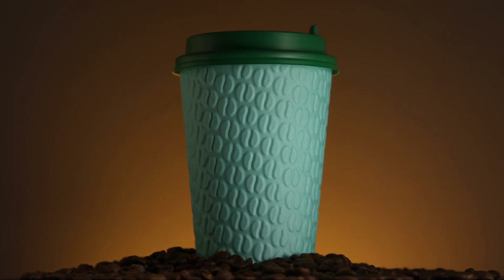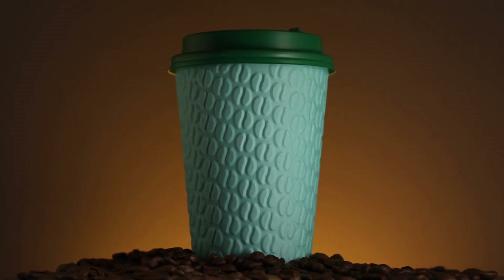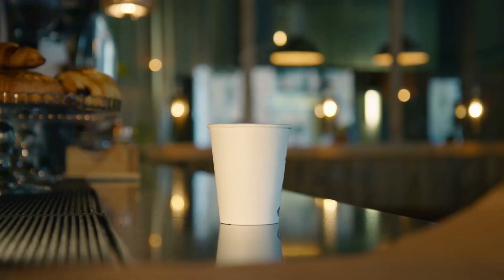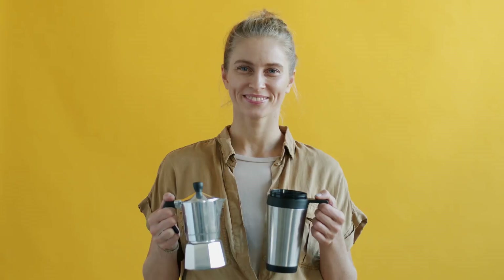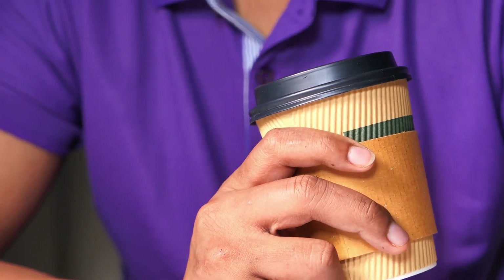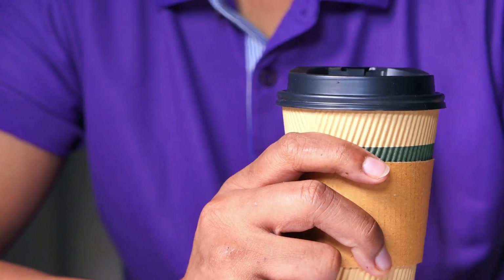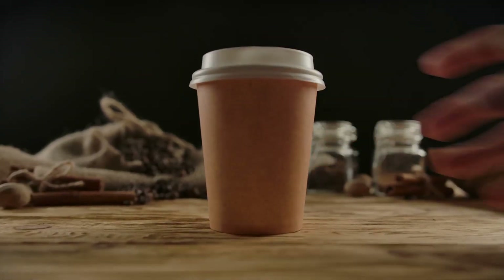In the process of redesigning their signature coffee cup, Tim Hortons faces challenges in maintaining functionality while improving sustainability. But they're not backing down — they're committed to a multi-year project that requires rigorous testing and a complete transformation of their supply chain. They're also actively educating customers about the reasons behind these changes and the positive impact of sustainable practices, fostering a culture of sustainability that extends beyond their doors.